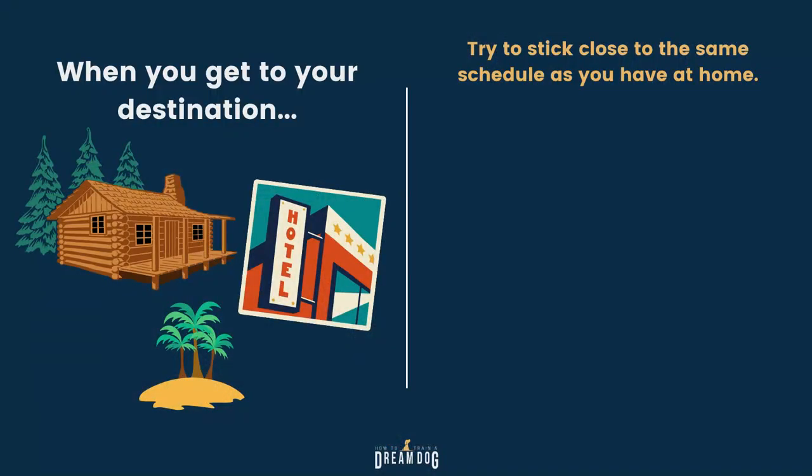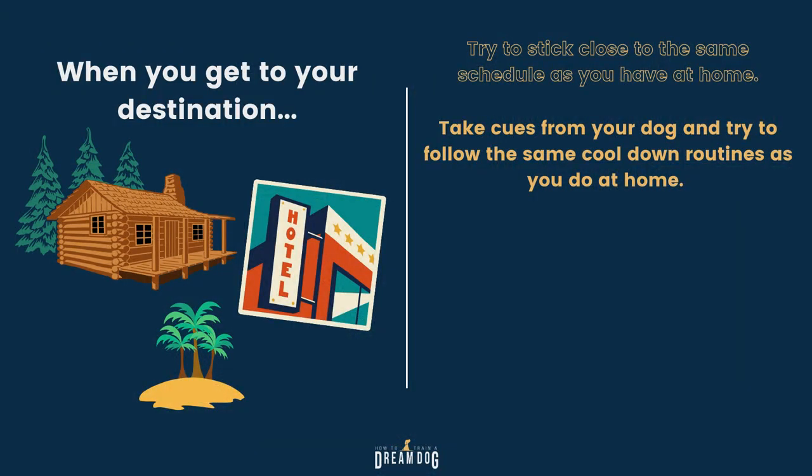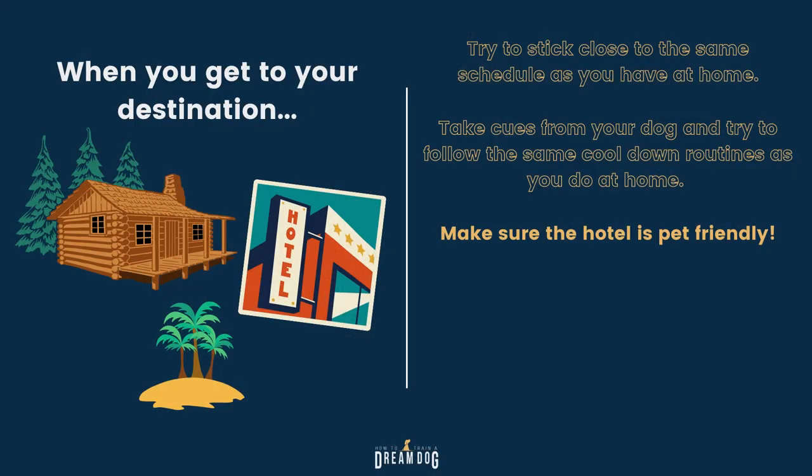Now that we've got your packing list and some safety tips, let's talk about what you can do when you get to your destination. Try to stick close to the same schedule as you'd have at home. It's possible your dog will sleep more on the drive because of the rocking motion of the car, but that also means he'll have more energy when he's awake. It's also possible he'll sleep less at the hotel because of all the new sights, sounds and smells. If you're staying at hotels, make sure they're dog friendly and you know their full policy — some have breed restrictions, others require the dog to be in a crate when you leave the room. If you can get a room on the lower floor, it's going to make potty breaks easier. Make it easy on yourself by bringing shoes and clothes that are easy to throw on.